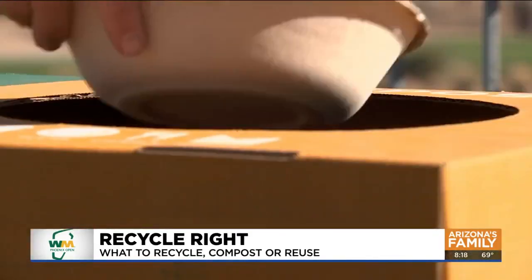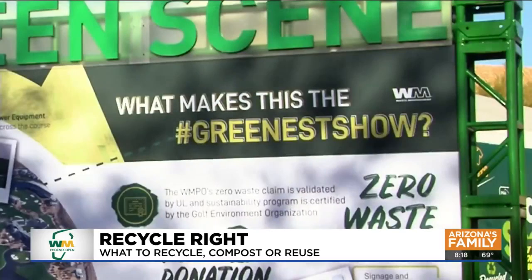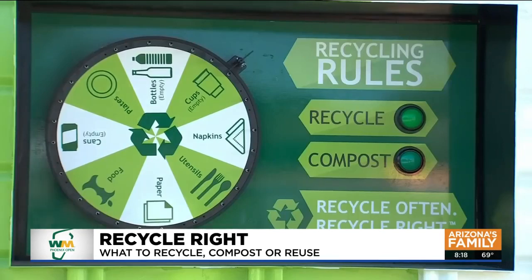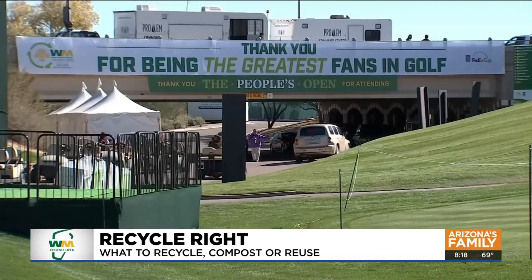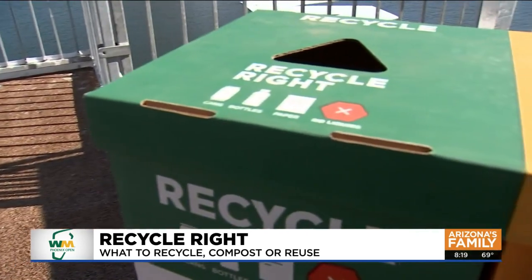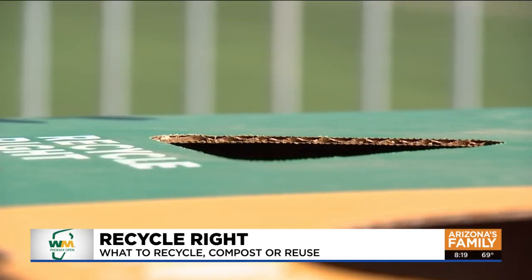That's fantastic. Last year was limited crowds, but we recycled over 100 tons of product. And since 2013, we've recycled over 2,800 tons. It's just what you do to make it a zero-waste event — nothing goes to the landfill. Everything is either recycled, composted, donated, or reused. That's the mission of Waste Management, and it should be your mission when you come out to watch some great golf — be a good recycler and recycle right.